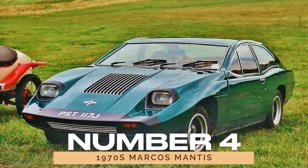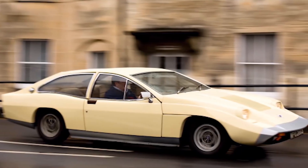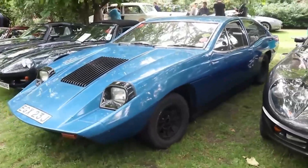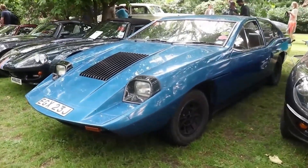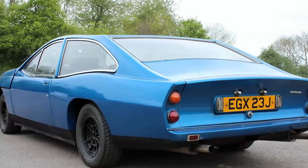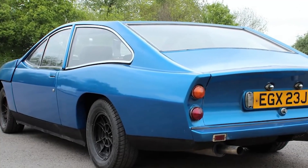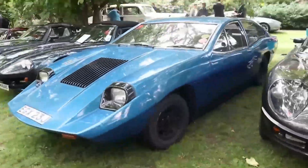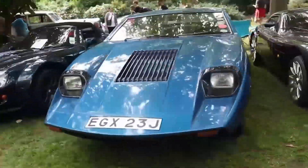Number 4: the 1970s Marcos Mantis. Sleek? More like squished. The Marcos Mantis tried to turn heads but ended up resembling a car that survived a giant's footstep. With lumpy lines and awkward details, it's a wonder how they managed to sell any at all. But beauty is in the eye of the beholder, or so they say.